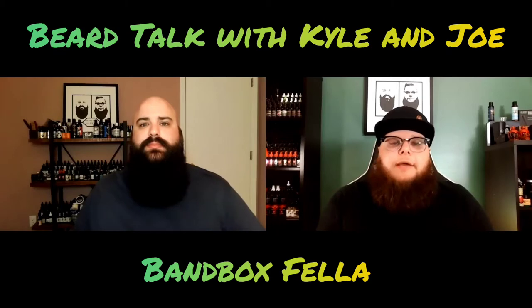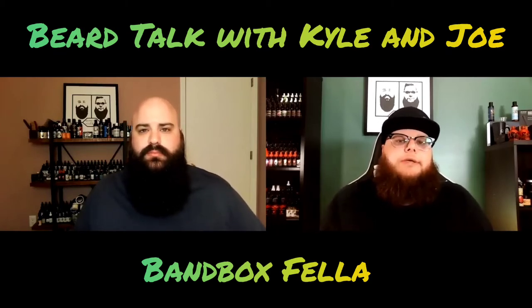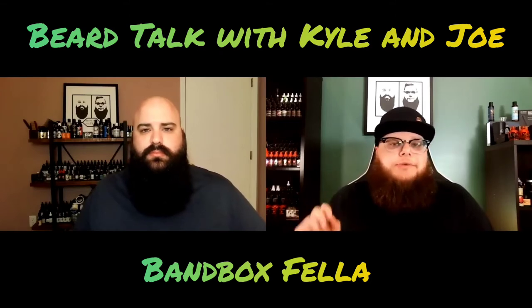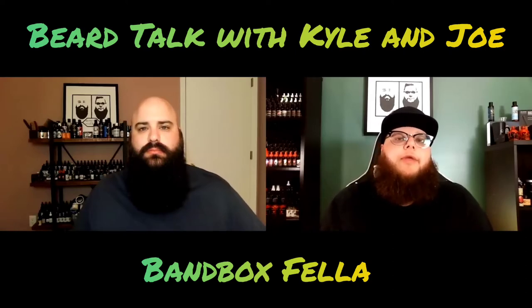Before we begin, let's do a little housekeeping. If you have not done so, please pause this video right now and make sure that you have subscribed to our channel. We recently hit 1,000 subscribers and we want to keep that number growing. If you really enjoy our content, please share with somebody that you think would benefit from these videos. Check out our intro and we'll be right back.